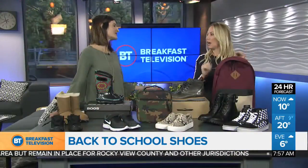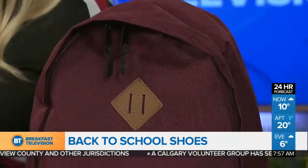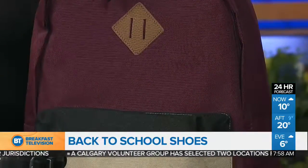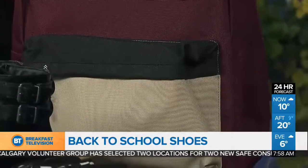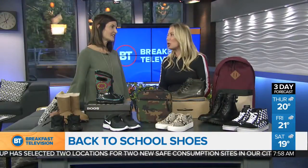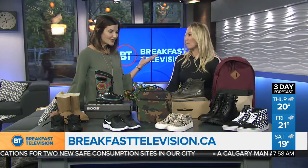And then backpacks — this one is Parkland, kind of a newer brand. What I love about it is it's actually made of 100% recycled water bottles. It's a good size too — it holds a laptop for the kids that need that. And even the little ones are needing bigger backpacks these days, so those cute little ones are super cute but not totally functional.